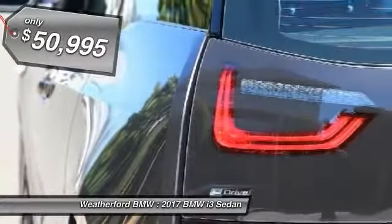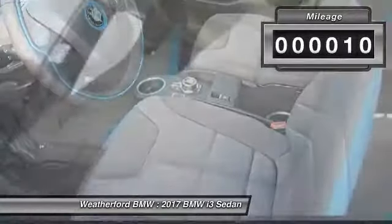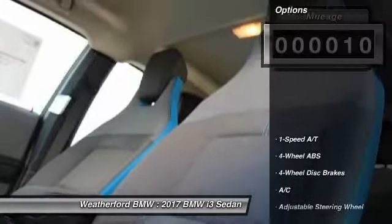This vehicle is priced below $55,000 and has less than 100 miles. Here are some of this vehicle's great options.